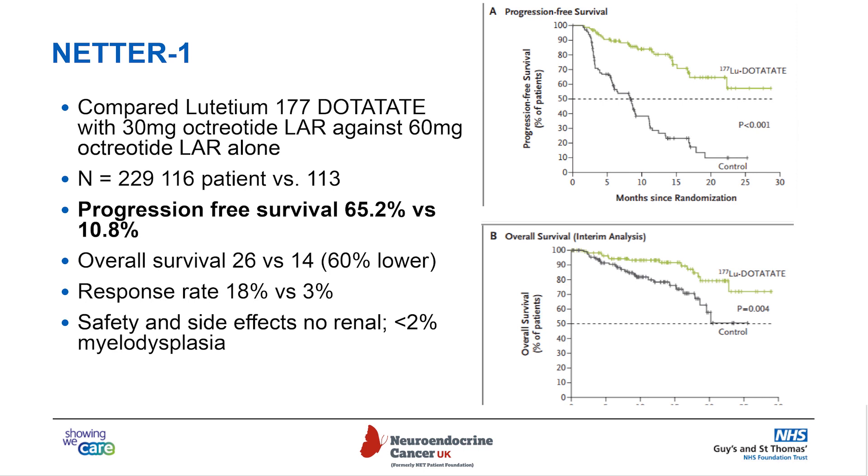NETA1 was a breakthrough trial looking at lutetium-dotatate compared against somatostatin injections alone. It had 229 patients equally split between the two arms, and it showed that lutetium-177-dotatate was better than cold octreotide injections alone, with a progression-free survival of 65% versus just 11% in the control group. Overall survival was also better, at 26 versus 14 months, and the response rate was also better. Importantly, the safety and side effect profile was very favorable, with no renal issues and less than 2% bone dysplasia issues for patients.